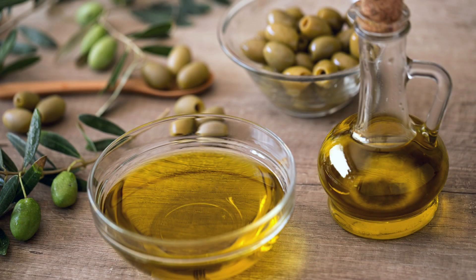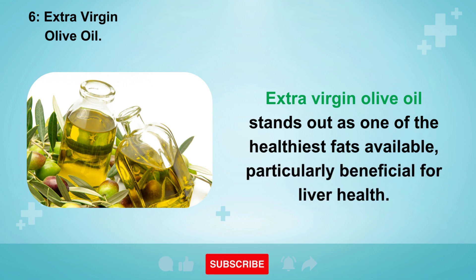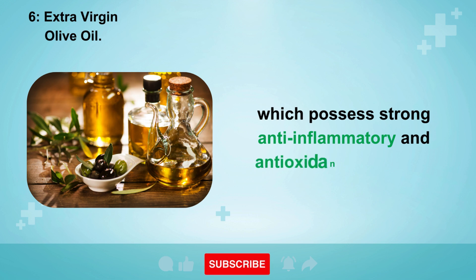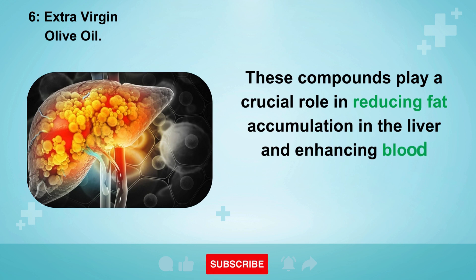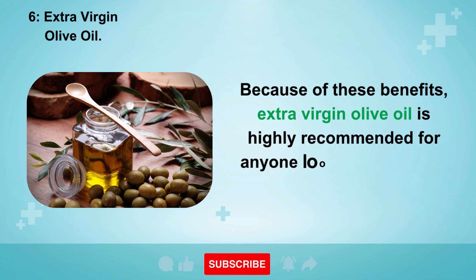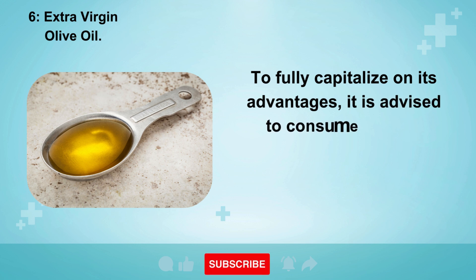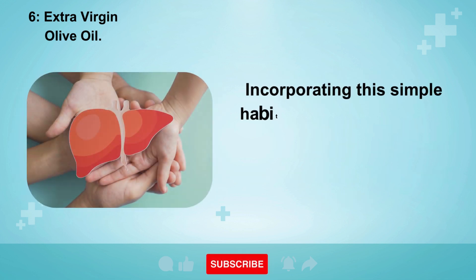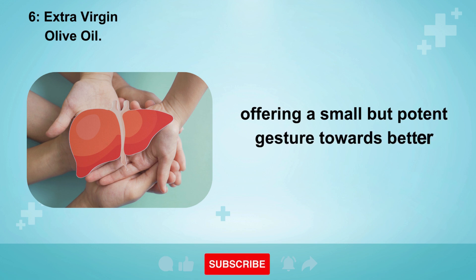6. Extra virgin olive oil. Extra virgin olive oil stands out as one of the healthiest fats available, particularly beneficial for liver health. This oil is abundant in polyphenols such as oleocanthal, which possess strong anti-inflammatory and antioxidant properties. These compounds reduce fat accumulation in the liver and enhance blood circulation within this essential organ. It is advised to consume about one teaspoon — approximately 6.5 milliliters — of extra virgin olive oil daily.